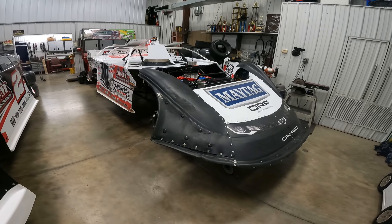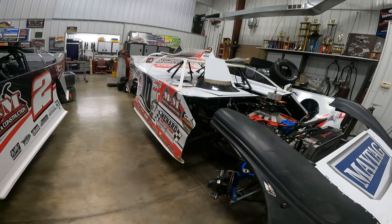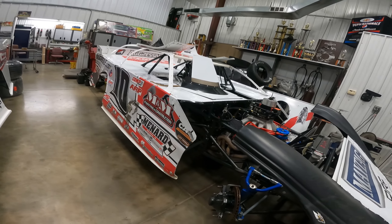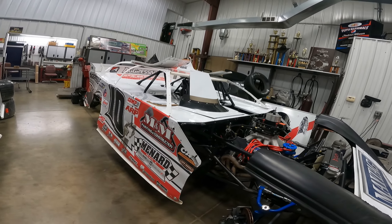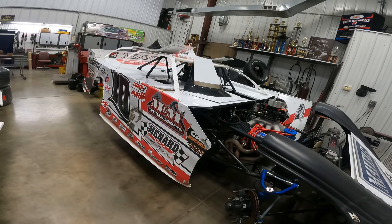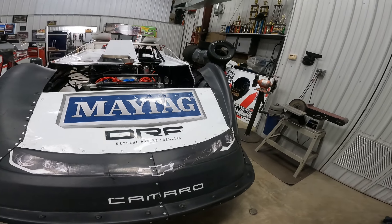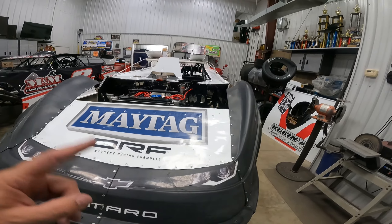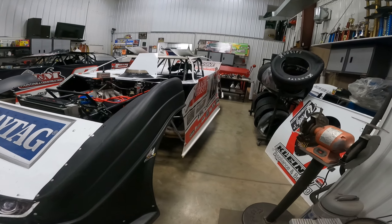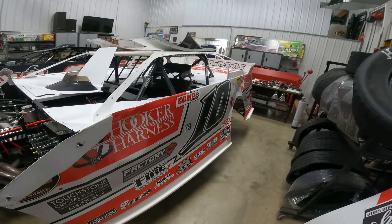We got the car out of the trailer on Friday and started going through it. We pulled the rear end out — we are going to go through it because it has a little bit of damage and we're going to check the entire rear end. We are currently waiting on parts to come in either this afternoon or tomorrow. The plan is for the 10 car to be at Highland Saturday night for the $10,000-to-win Summer Nationals race.